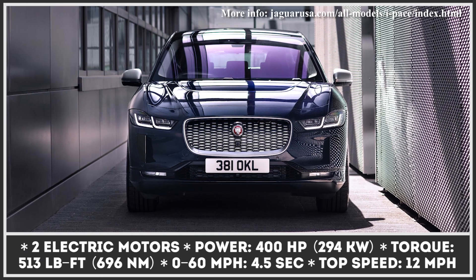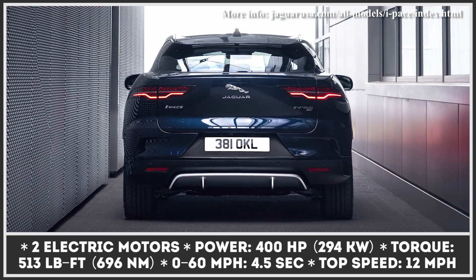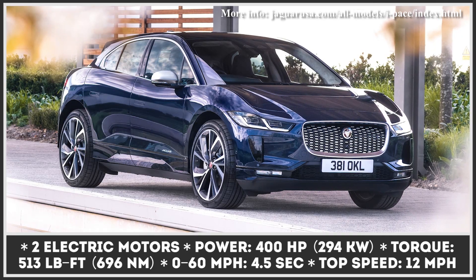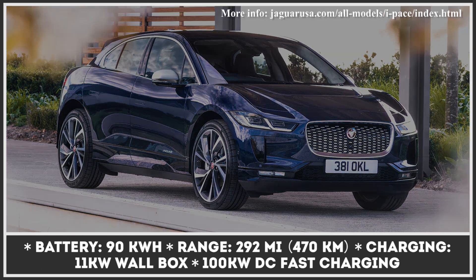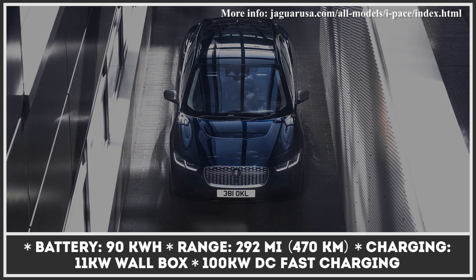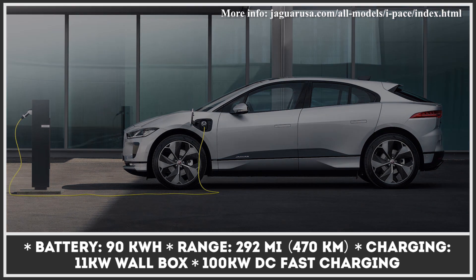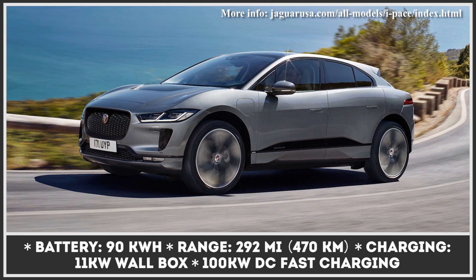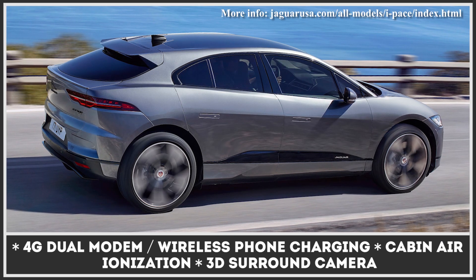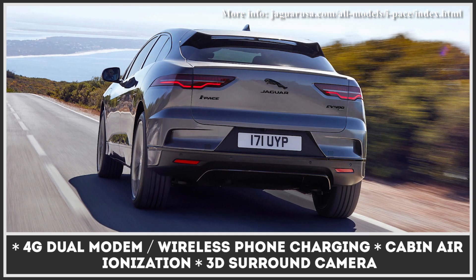The I-Pace SUV has been conquering the EV market since 2018 and has gained many favorable reviews and awards along the way. In 2021, Jaguar continues to boost the appeal of the model by introducing a few exterior refinements and adding new technical features. The SUV gets a cabin ionization system, more driver assists, and a new Pivi Pro infotainment with a dual modem Wi-Fi hotspot and over-the-air updates. The I-Pace also comes with a three-phase 11 kilowatt wall box that replaces the previously standard 7 kilowatt one and allows home charging times to shorten to 8.6 hours.